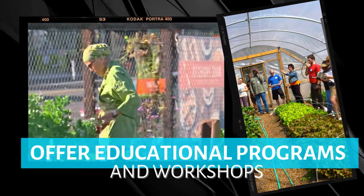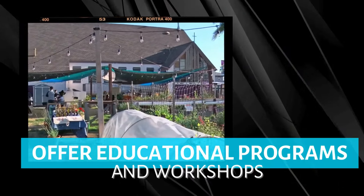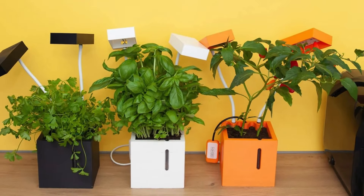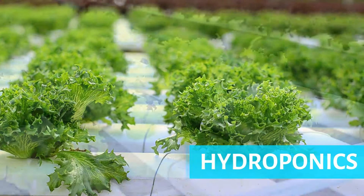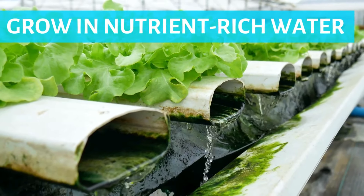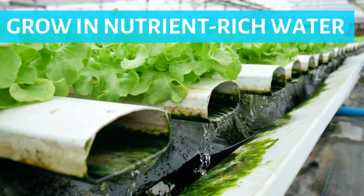If you think urban farming is just about dirt and shovels, think again. Welcome to the future, where tech meets turnips and gadgets grow greens. One of the most groundbreaking advancements is the use of hydroponics, which allows plants to grow in nutrient-rich water rather than soil, ensuring faster growth and higher yields in limited spaces. Another innovative approach is aquaponics, a symbiotic system where fish and plants are cultivated together, with fish waste providing natural fertilizer for the plants.